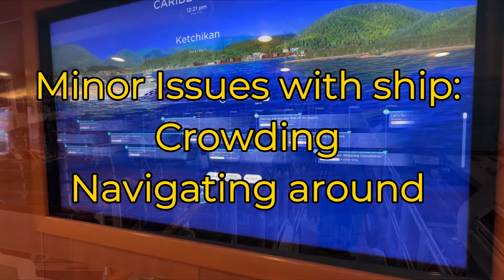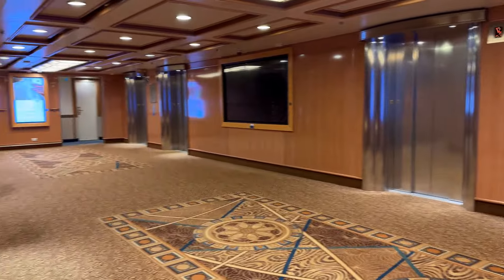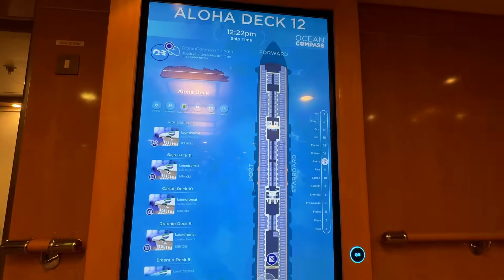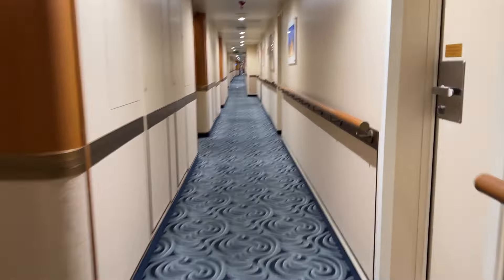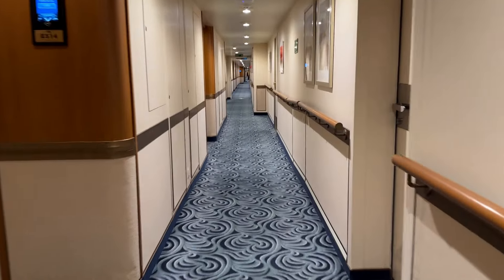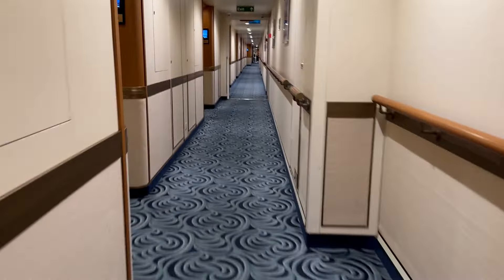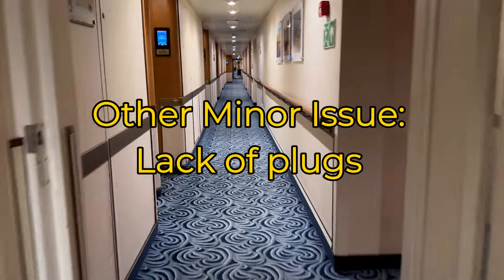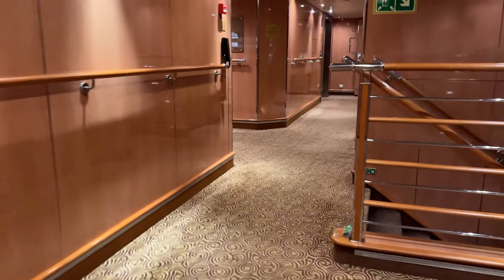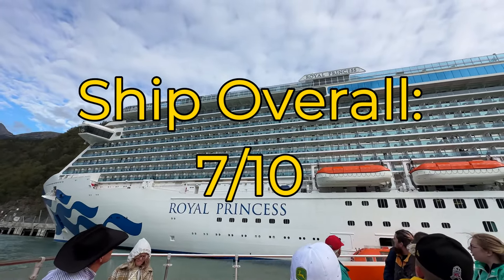They had huge interactive maps at every elevator bank, and I would look at these maps quite a bit and study the deck plans. Just the same, I constantly found myself trying to remember where things were and which way I was pointed. We kept running into dead ends or elevators that were only for staff. It was just a little confusing to find your way around. There was also a distinct lack of plugs in the cabin — two plugs for the whole cabin. So I'm giving the Royal Princess for the ship overall a 7 out of 10.